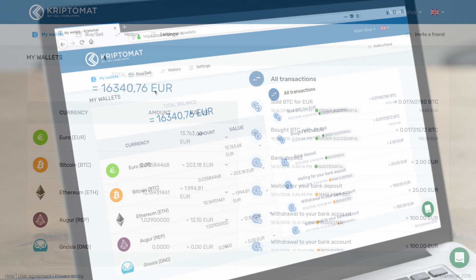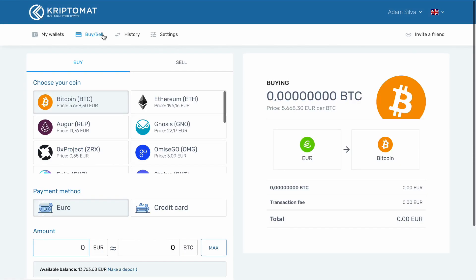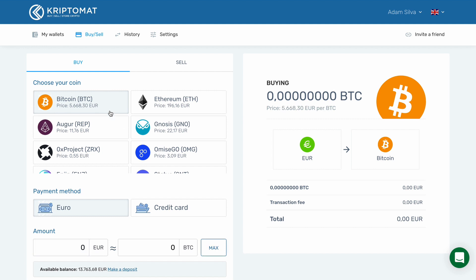Log in to your Cryptomat account and go to the Buy Sell tab. Here, you can see a list of available cryptocurrencies. In this example, we will be buying Bitcoin, so we select Bitcoin.